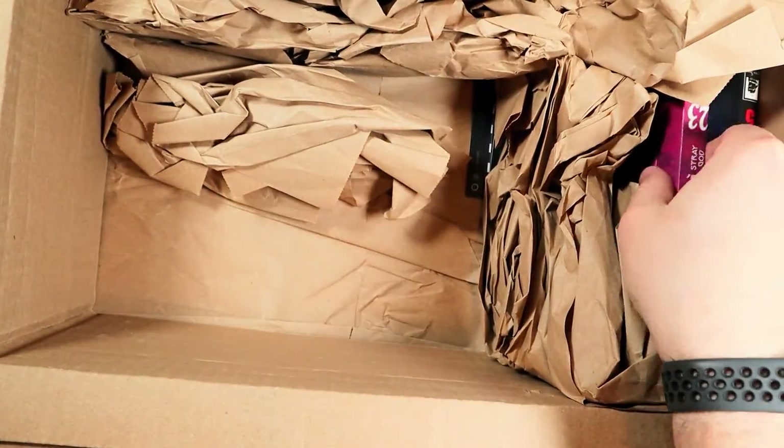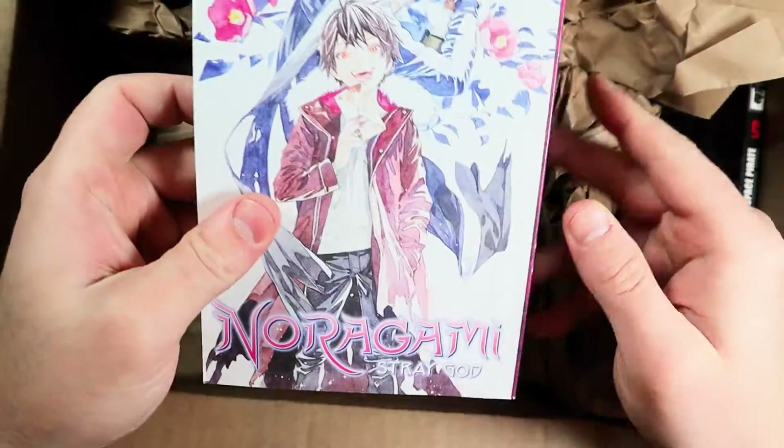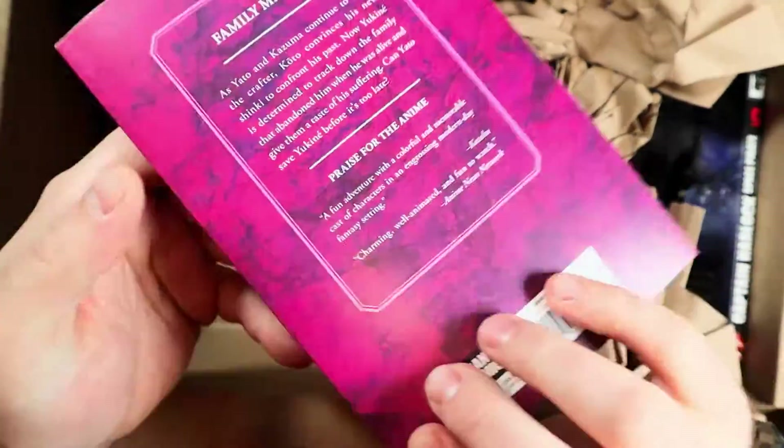Blue Period Volume 5 — we continue on through the exams and we're trying to figure out if the main character passed, if somebody didn't pass, and what's happening with his cross-dressing friend. Tough to say.